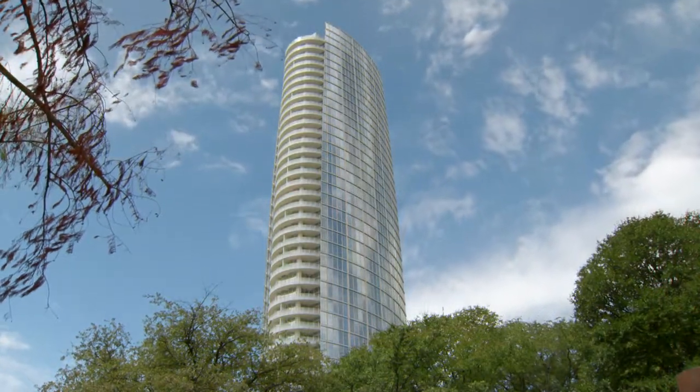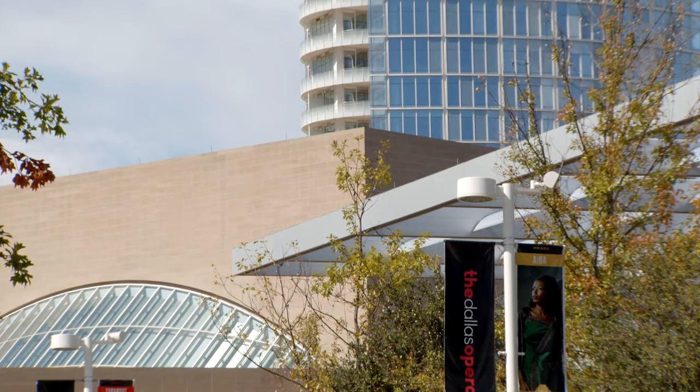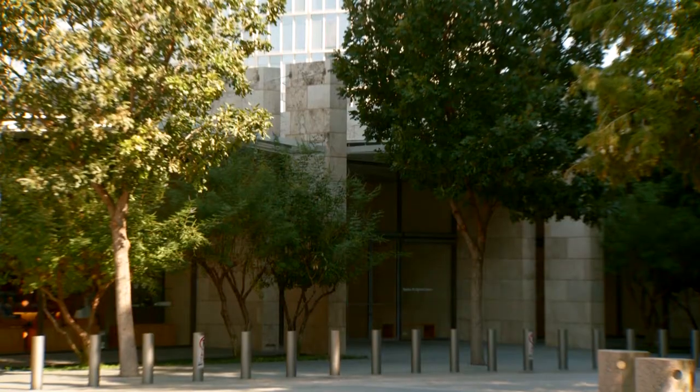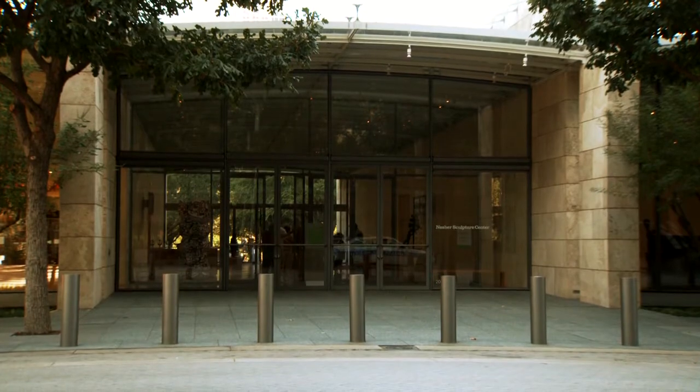Museum Tower is one of the latest additions to the Arts District. Its developers desire to contribute to the community by supporting the arts, and they want to be a good neighbor to the Nasher Sculpture Center next door. It's important that Museum Tower is next door to the Nasher because the Nasher is certainly one of this great city's true treasures.